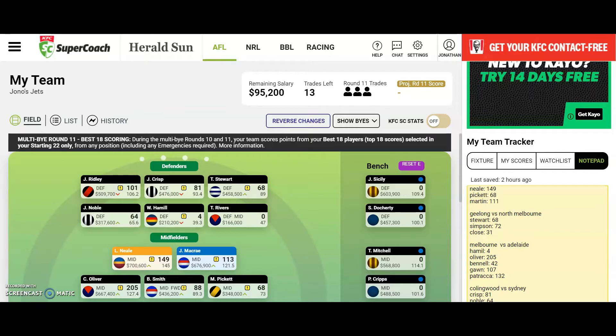Oliver scored 205 — excellent, should have captained him though. Benel scored 42 — probably not going to keep him, his break even is catching up and he doesn't have much more cash to earn. Gorn scored 107 — not bad but not great. Petrarca scored 132 — really excellent performance, he's done really well for me this season.